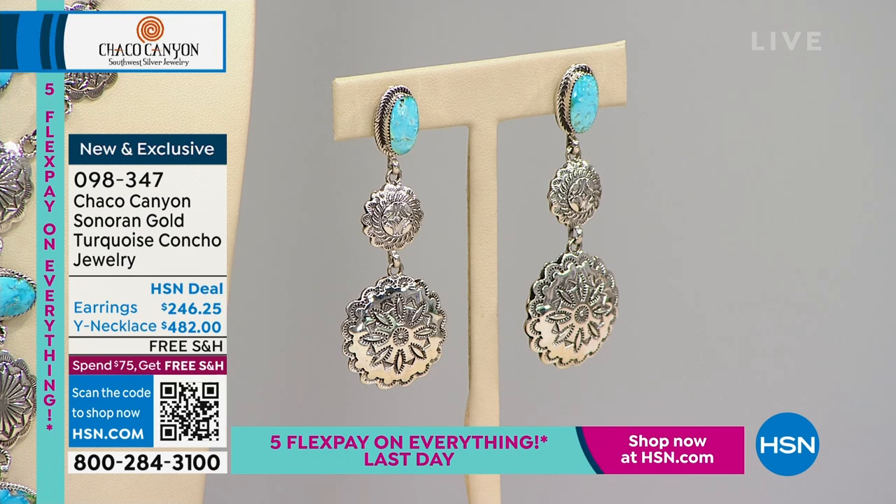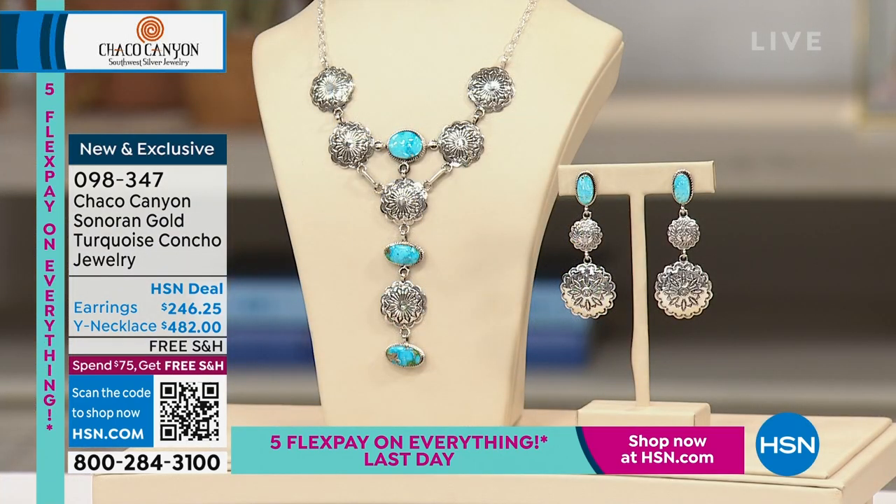The Y necklace and the earrings are both on flex pay. The necklace is also on 12-month VIP financing if you buy it with your HSN card — about $40 a month, with a year to pay it off. The necklace is 19 inches, the drop is four and a half inches, and those earrings have a two and three-quarter inch drop — big, bold, gorgeous. The item number is 098347.